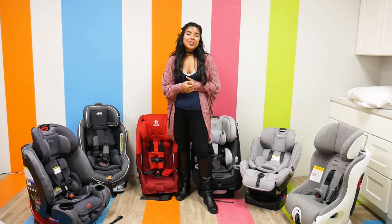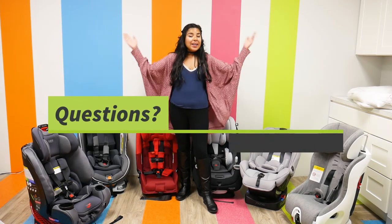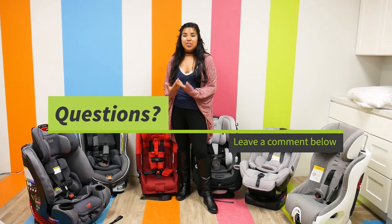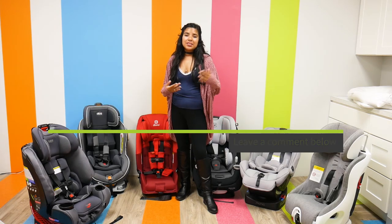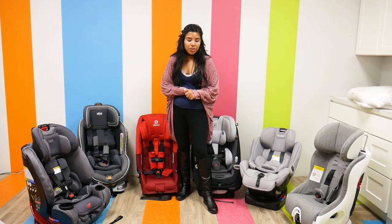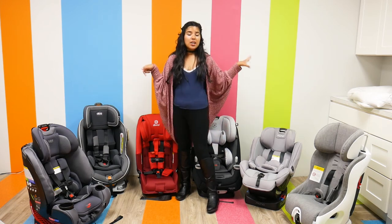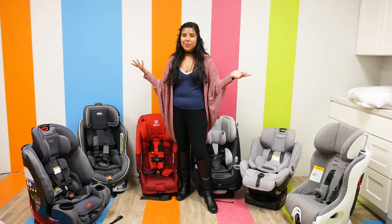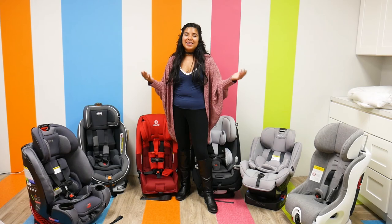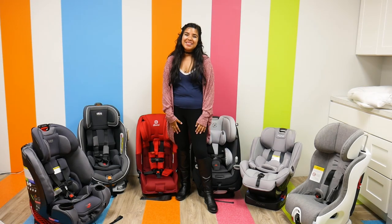Thank you so much for watching. If you have any questions or comments about anything we've talked about today, feel free to leave a comment down below — I'll answer them as soon as possible. If you want individual videos about any of these car seats, let me know. And as always, please like, subscribe for new videos, and have an amazing day!